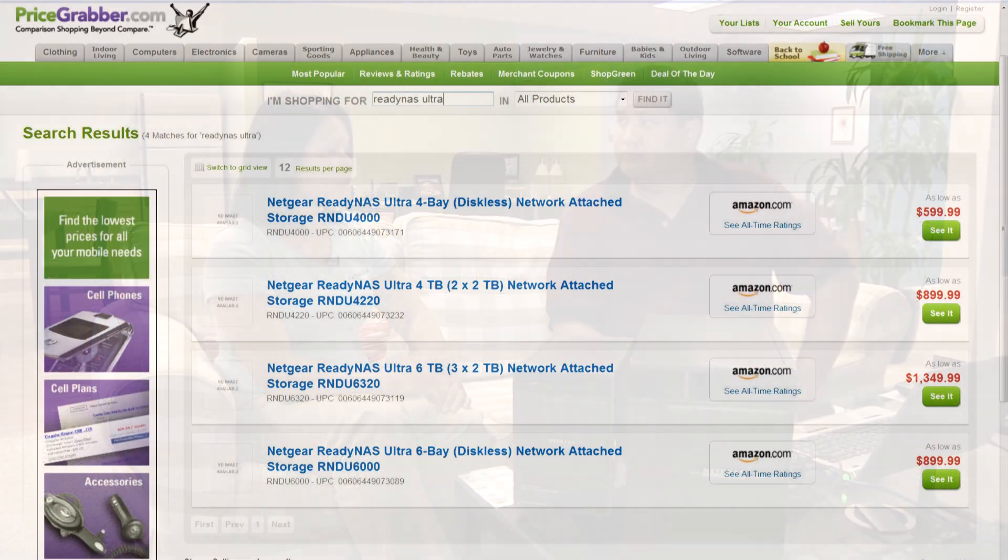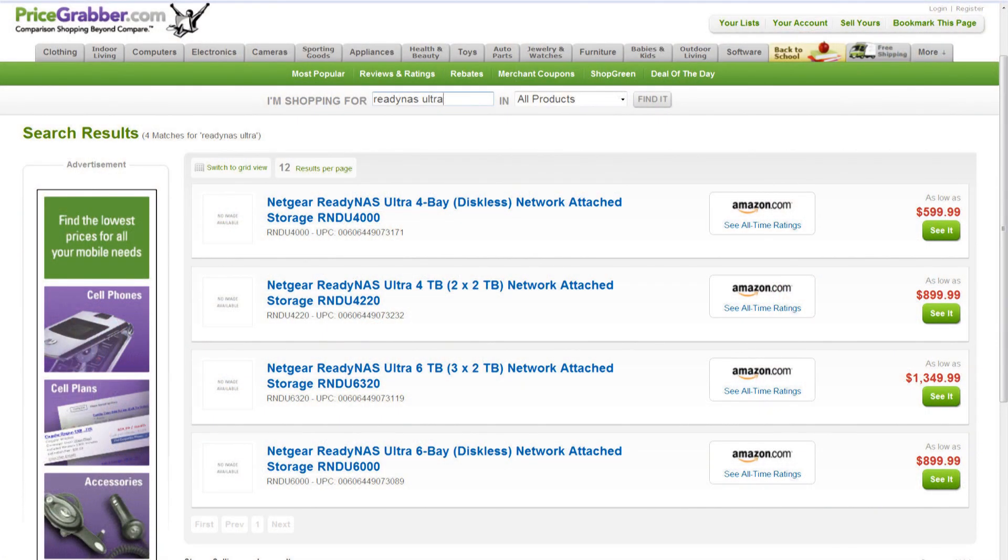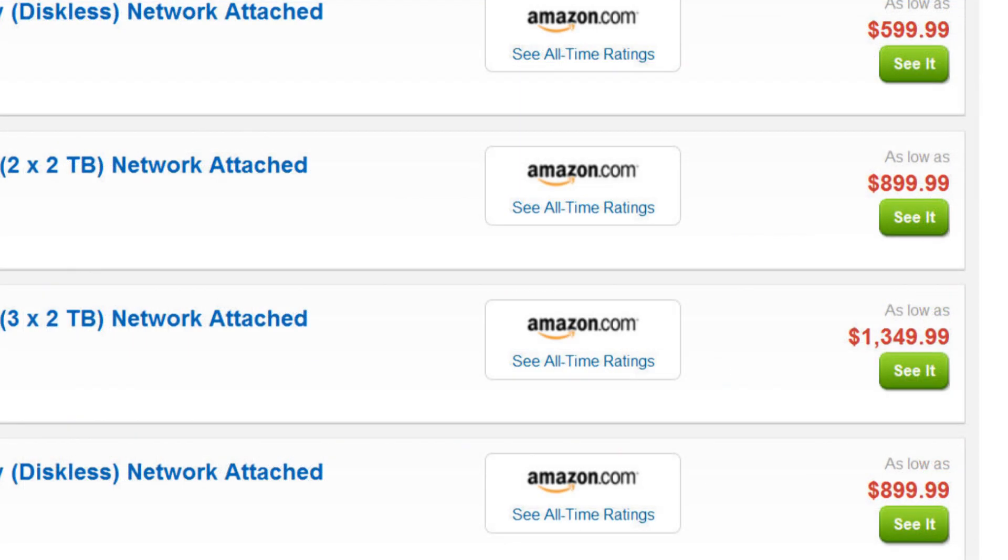How much are these going to cost? The Ultra 4 comes in two configurations: a diskless configuration and also a half-populated configuration. The diskless configuration is going to retail at $599. The Ultra 6 also comes in a diskless and a half-populated configuration, and that will start off at $899.